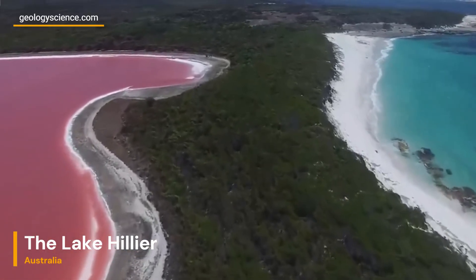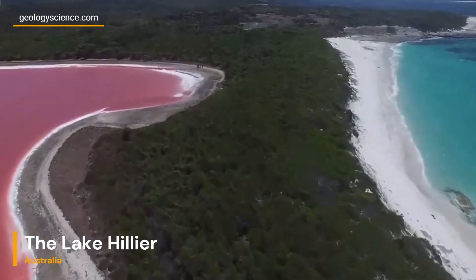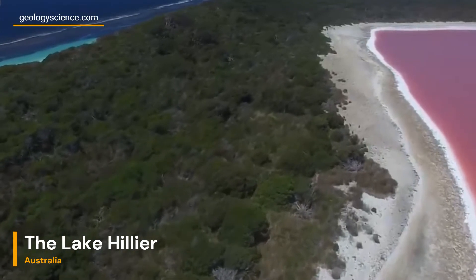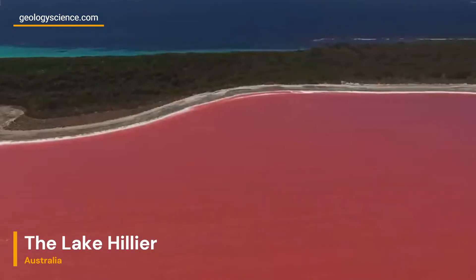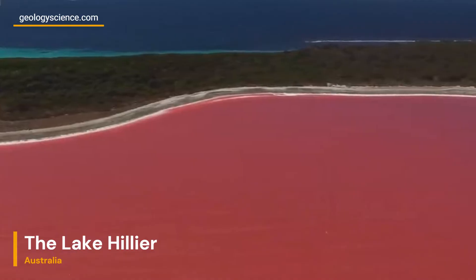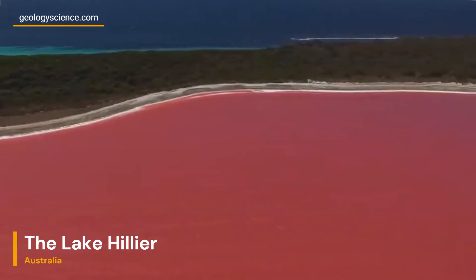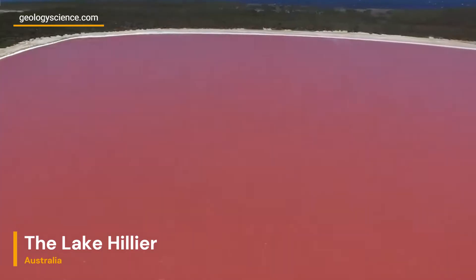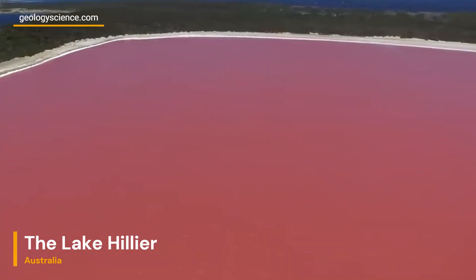The geology of Middle Island and the surrounding region plays a crucial role in the formation of Lake Hillier. The island consists primarily of sand and dunes, which act as natural barriers, preventing the lake's water from mixing with the nearby ocean. This isolation, combined with the high salinity and unique microbial presence, contributes to the lake's coloration.